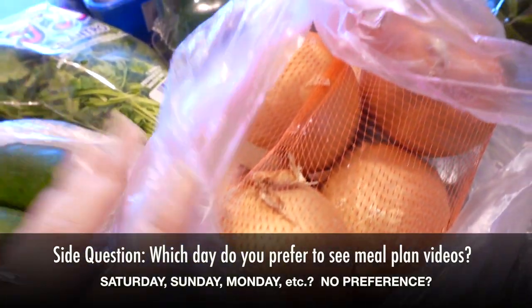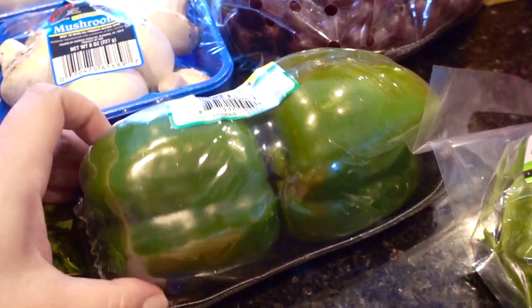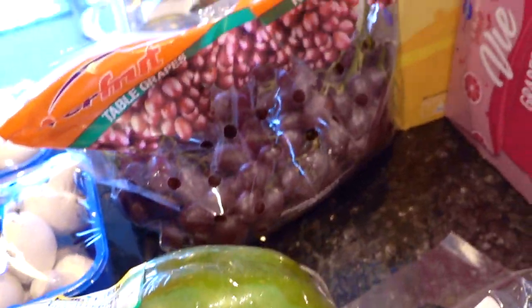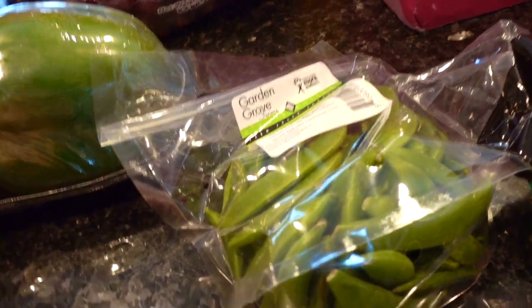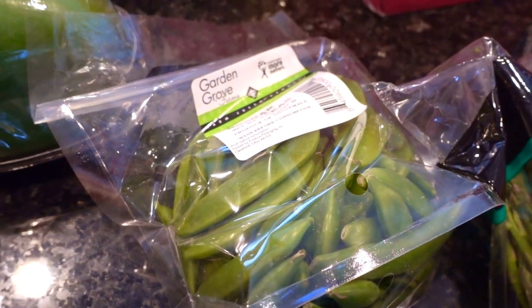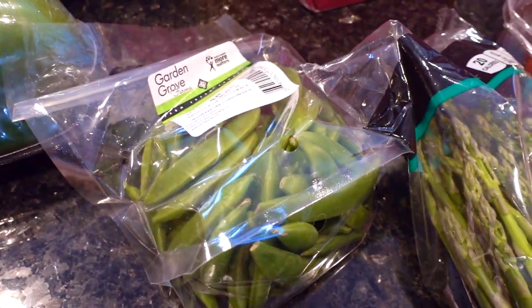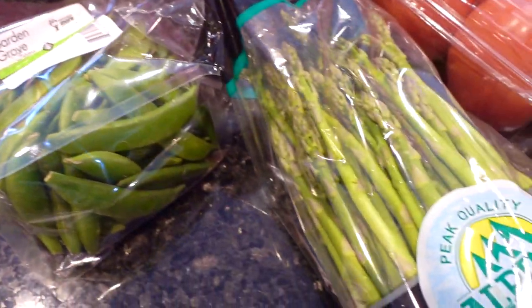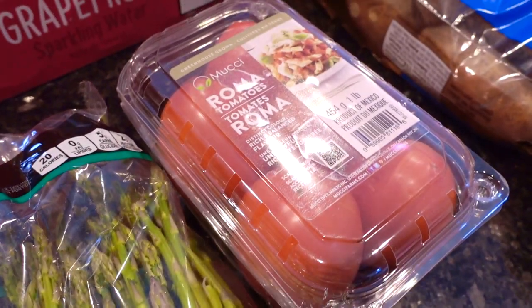I needed to stock up on some yellow onions, so I got those. Some green peppers, again for breakfast omelets. Some red grapes — my favorite, that's a staple in our household. And this was kind of a splurge: a bag of snap peas. I think this was over two dollars a bag, and snap peas especially at this time of year can be kind of expensive. I also bought some asparagus and some roma tomatoes — I love these with eggs in the morning.